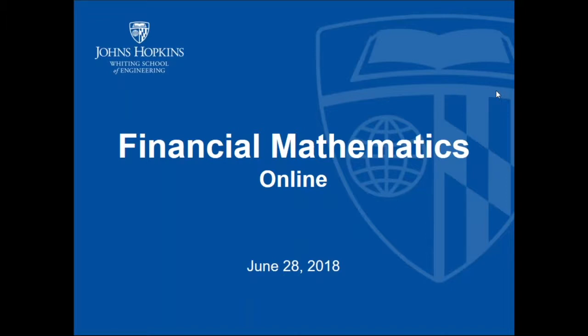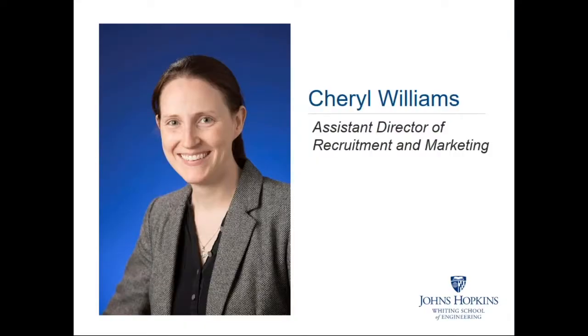In this information session tonight we will be discussing the online and part-time graduate programs in financial mathematics offered at the Whiting School of Engineering at Johns Hopkins University. My name is Cheryl Williams, and I am the Assistant Director of Recruitment and Marketing for the Whiting School of Engineering.